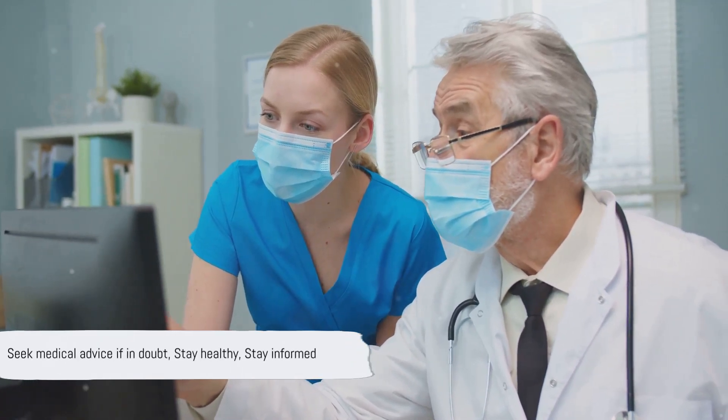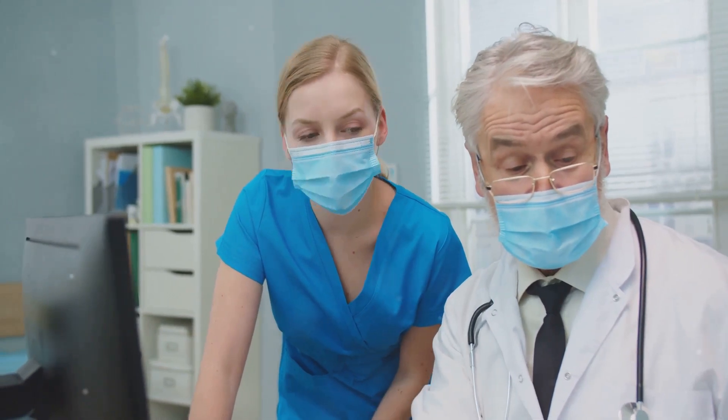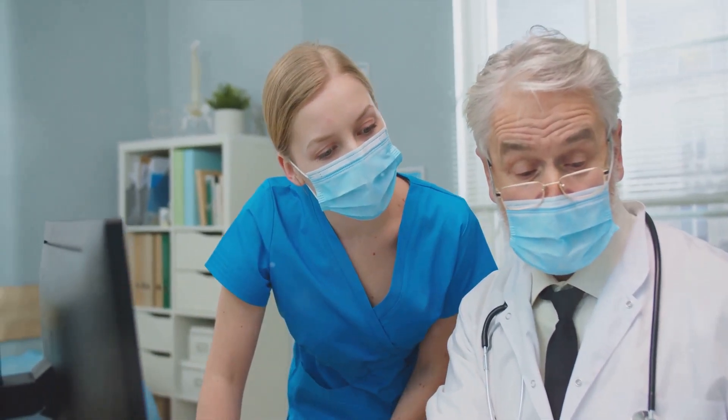Don't forget, if you're ever uncertain, it's always best to seek medical advice. Stay healthy, stay informed, and keep pursuing the path to better health.